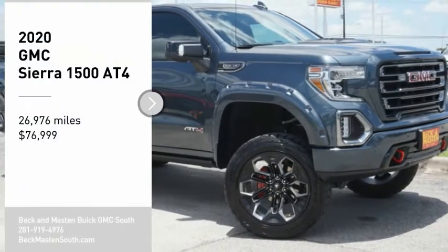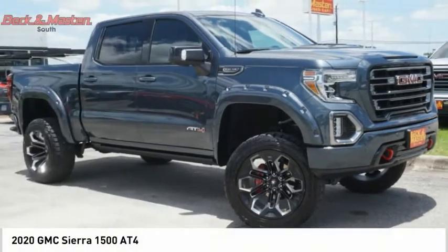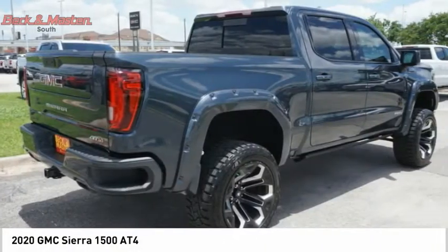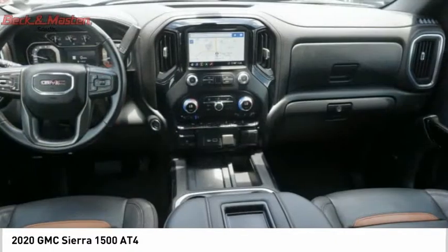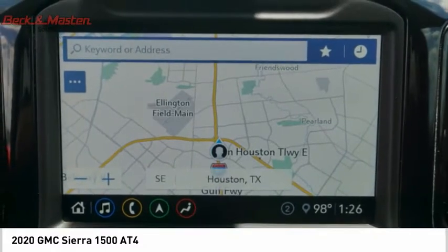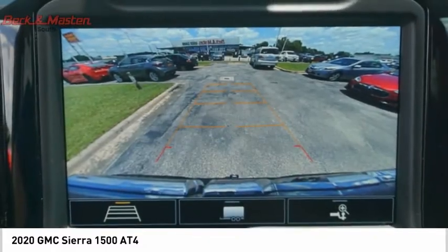You are going to love the 2020 Sierra 1500. The GMC Sierra is a full size pickup with all the functionality you could expect. With multiple trim levels, the GMC Sierra provides a wide range of features for you to enjoy.